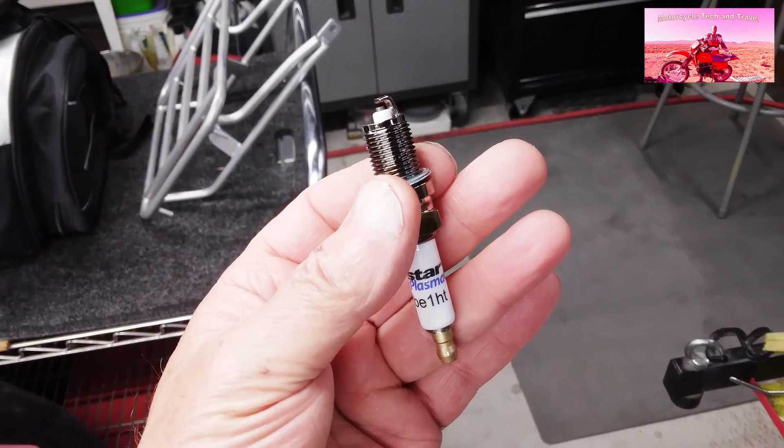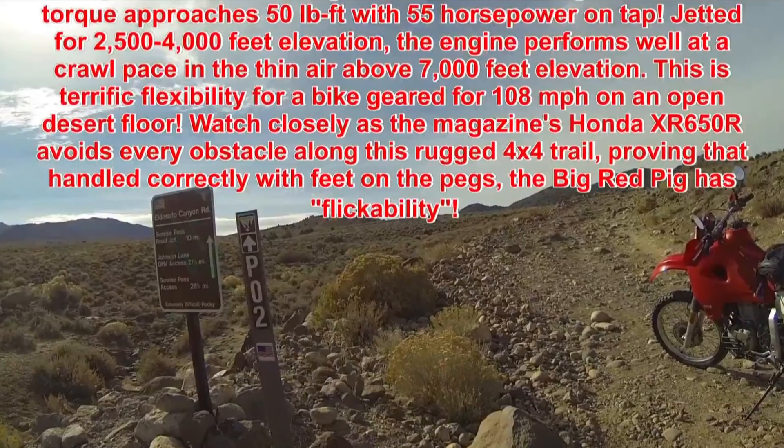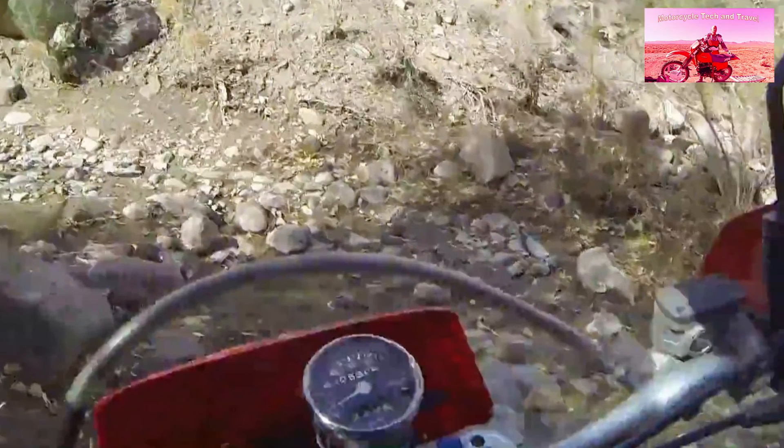One way I've compensated for a slightly rich mixture has been the Polestar spark plug. These plugs can fire through the richer mix, though the engine is still running rich, and if extreme, can wash down cylinder walls or build up carbon. An example of an acceptable enrichment level is a channel feature video on the El Dorado Canyon Trail and crossing Sunrise Pass, ranging between 4,500 and 7,000 feet elevation. In that run, I am jetted for approximately 2,000 feet elevation, yet the engine tolerated single track crawling above 6,500 feet without difficulty.